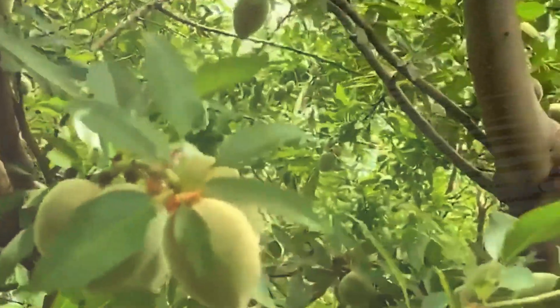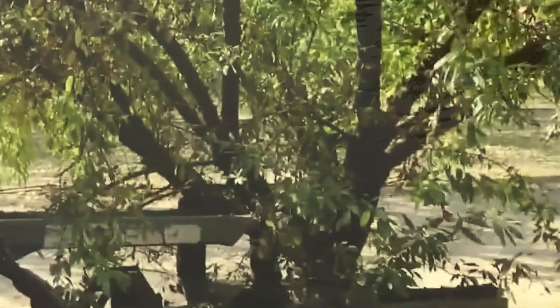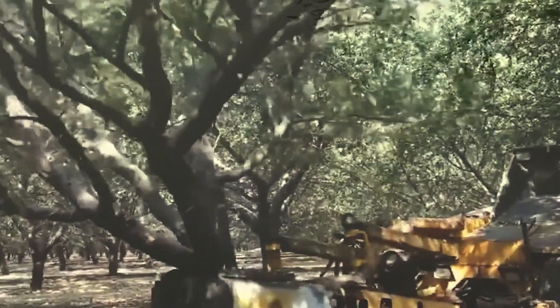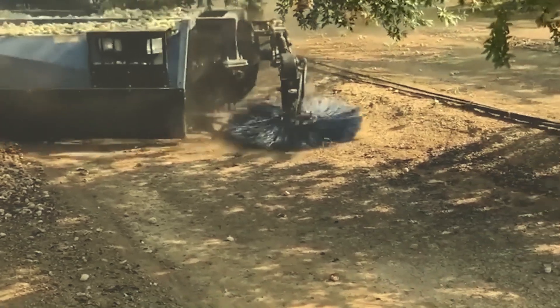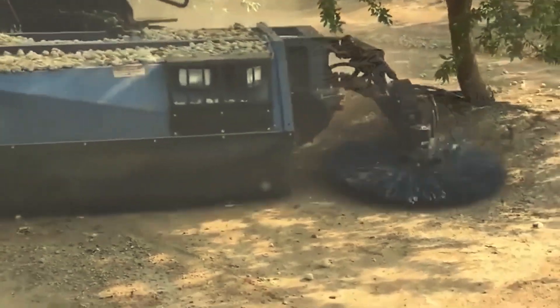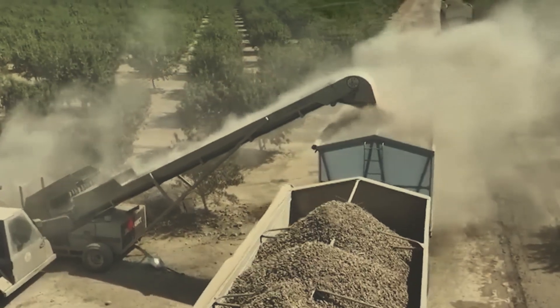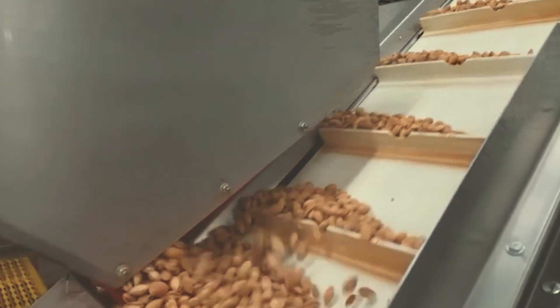California, the almond capital of the world, produces nearly 900,000 tons each year. During harvest season, tree-shaking machines with giant arms make almonds rain down quickly while protecting the trees. Next, sweepers gather the nuts into neat rows and vacuum machines transfer them into storage, ready for processing.